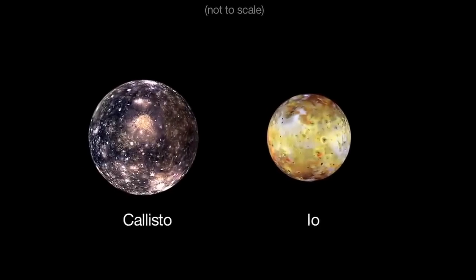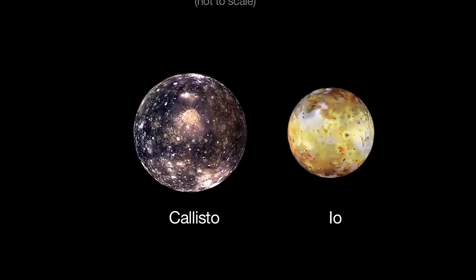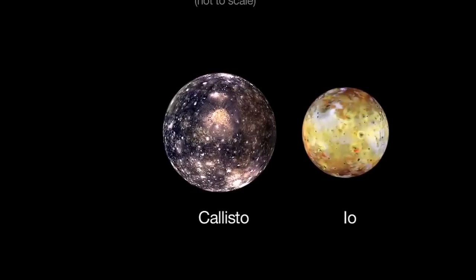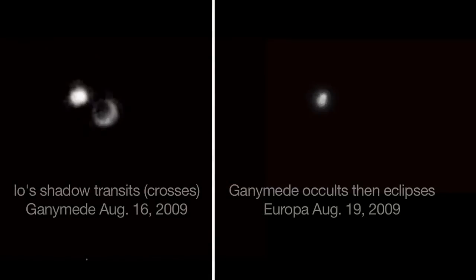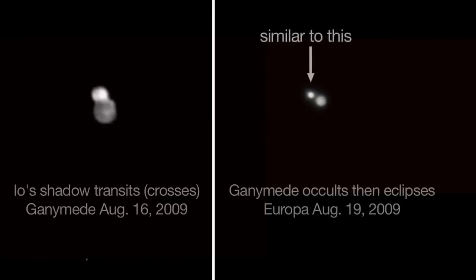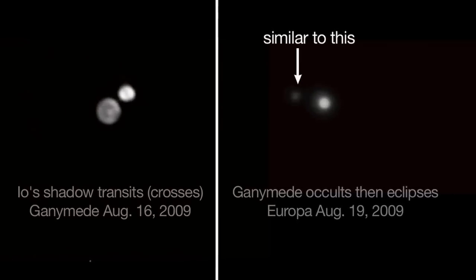There's one more treat in store for Jupiter observers this same morning. Io is eclipsed by Callisto's shadow beginning at 12:41 a.m. Eagle-eyed observers will see Io dim in brightness about 10 minutes later, then resume its brightness in another 10 minutes.